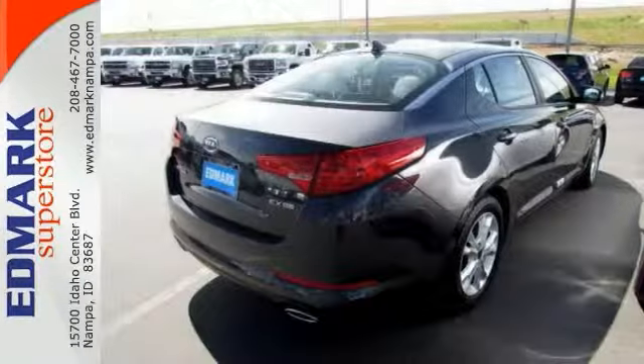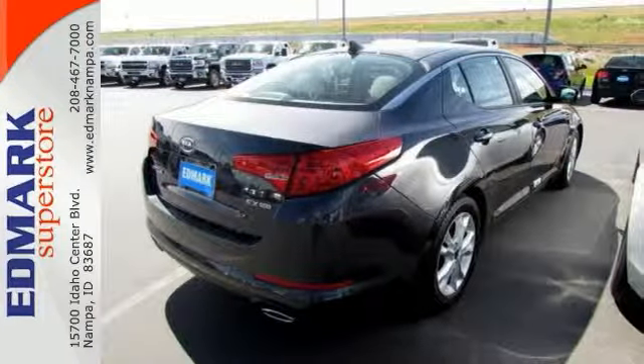And this one has a multi-function steering wheel, a USB port, climate control, Bluetooth, and nice leather seats.